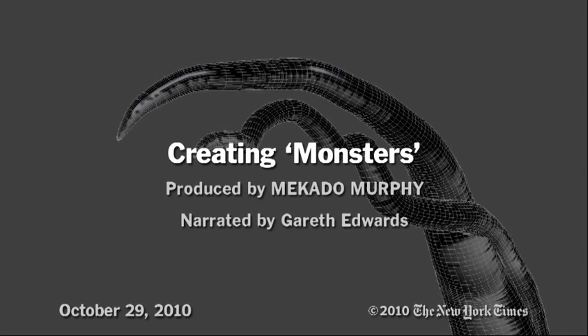Hi, my name is Gareth Edwards. I'm the director of a new film called Monsters and as well as directing, I also did the visual effects. I'm going to break down one of the scenes here and explain exactly how I went about doing this.